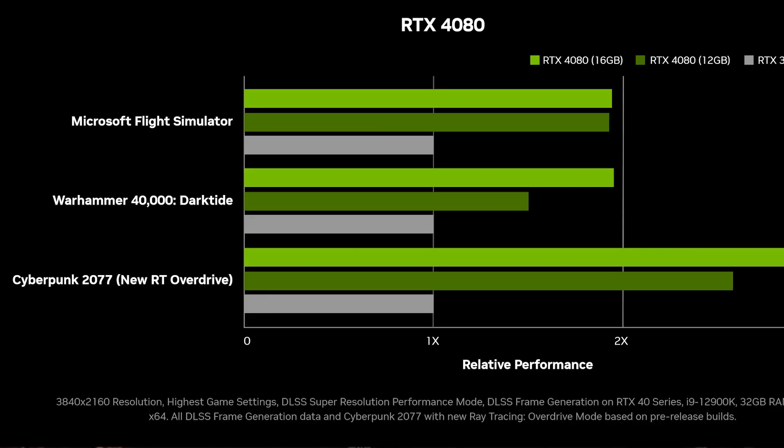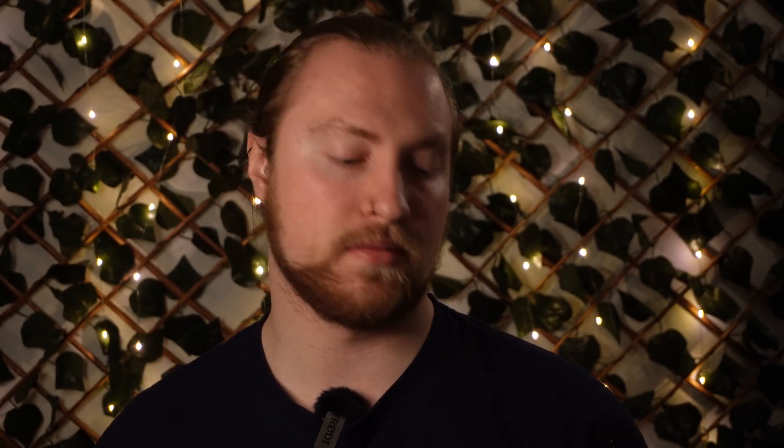NVIDIA also announced two 4080 variants, a 16GB and a 12GB model. These are supposed to also be two to four times faster than the predecessor. They have an MSRP of $899 and $1,199 respectively, and are expected to be released in November, with no specific date given.